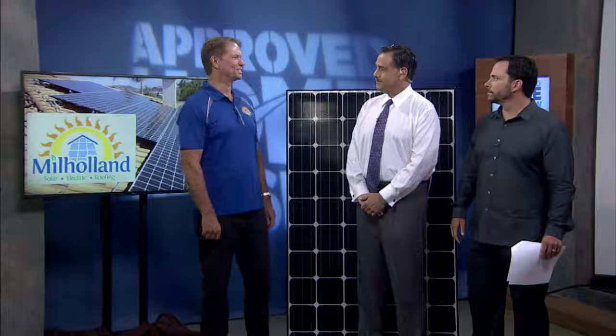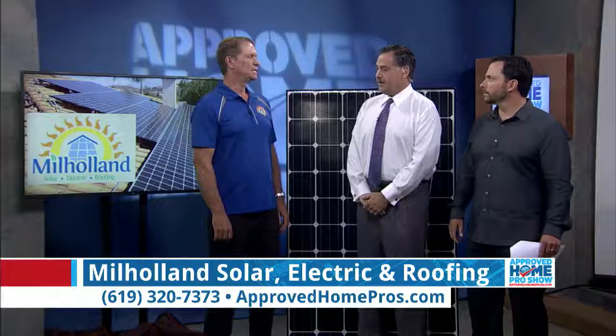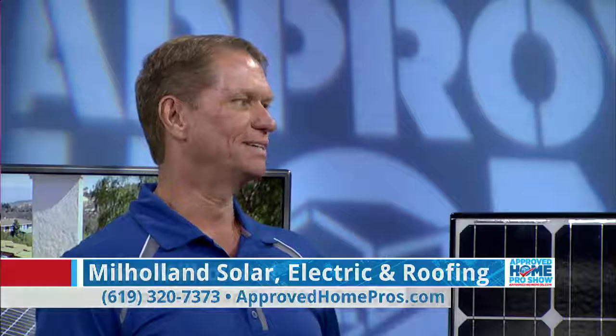California is the most expensive market in the nation. Hands down, by far. It's no coincidence that California also has the best solar market and the highest utility rates. They go hand in hand.